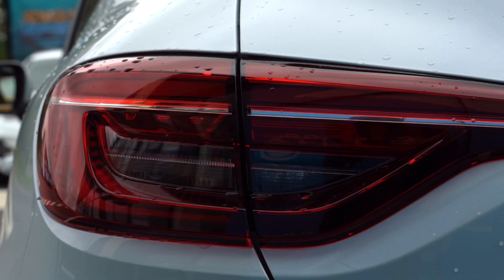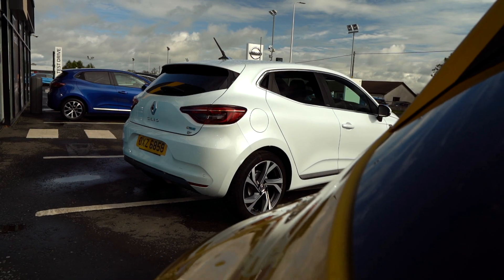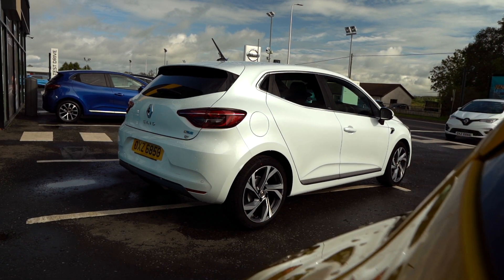With the Renault Clio E-Tech Hybrid, the electric motor and the petrol engine both work in unison with each other to give you the most efficiency. With 140 brake horsepower and up to 64 miles per gallon, this makes the Renault Clio RS line one of the most fun and efficient vehicles on the road.